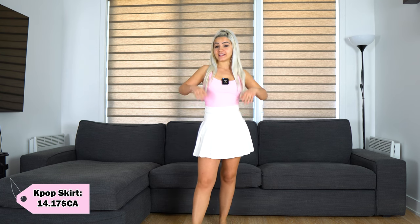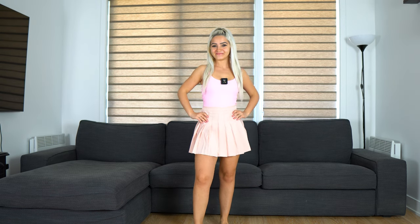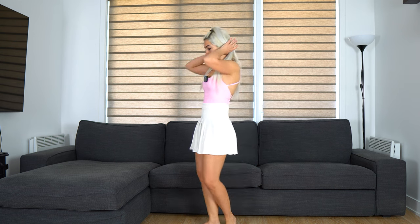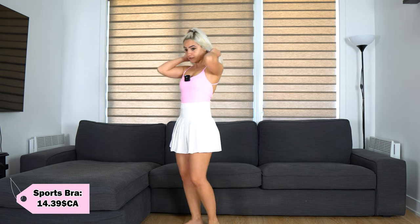This time I'm wearing a white kpop skirt in size small and I can say that it's my favorite. I actually bought this in two colors, white and pink, and it's definitely a win for me. So I will give them 10 out of 10 and I'm keeping both of them. At the top I'm wearing a pink backless sports bra in size small and I think it looks sexy on me. Besides, pink is one of my favorite colors and it's also a great color for spring. So I'm giving it a 10 out of 10 and I'm keeping it.